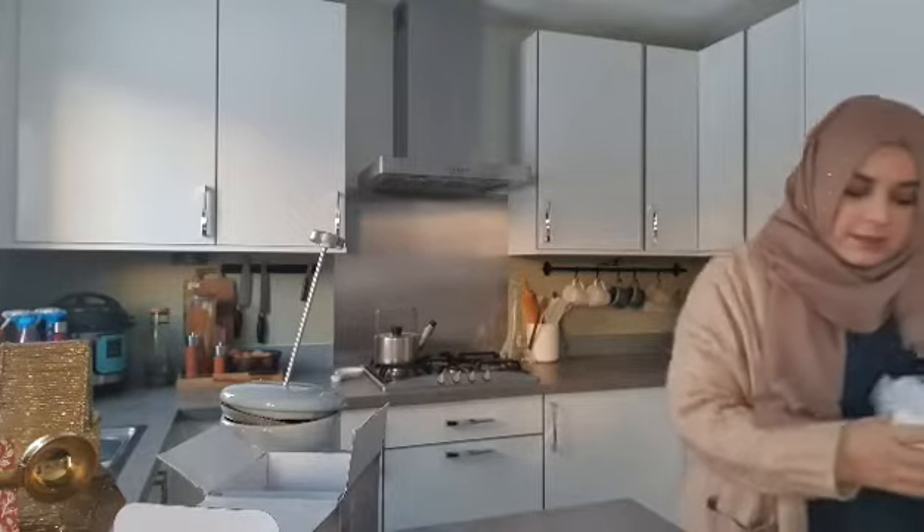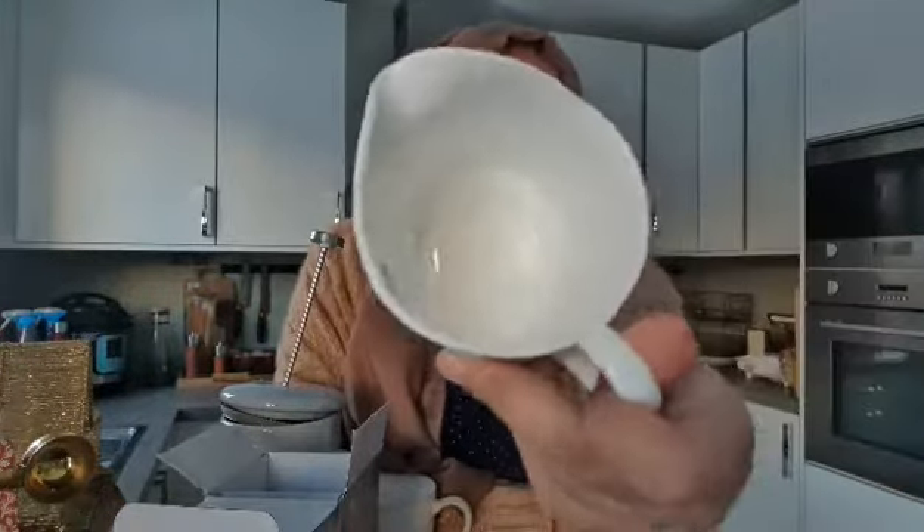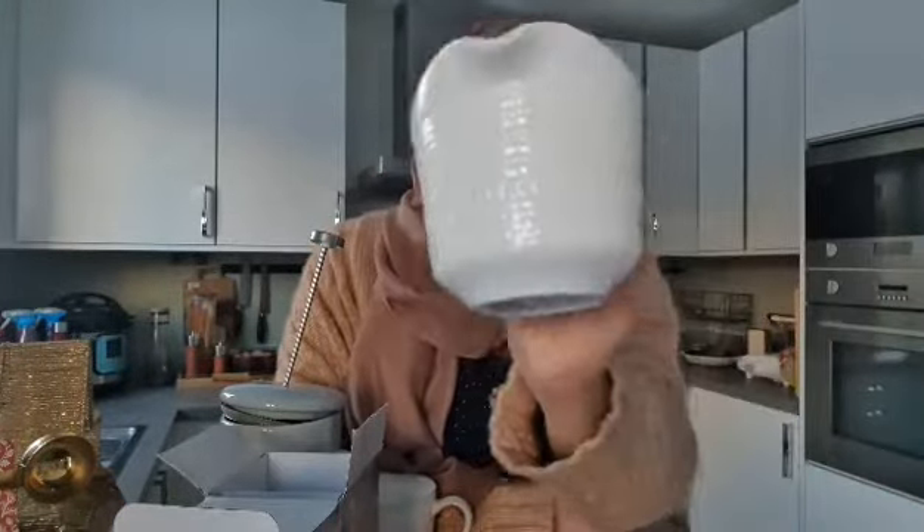I got this mug for two pound from John Lewis — you can see the lovely detail on it. And I got this from Dunham for two pound as well. It's a little jug — really nice for pouring, even if it's just a bit of custard.